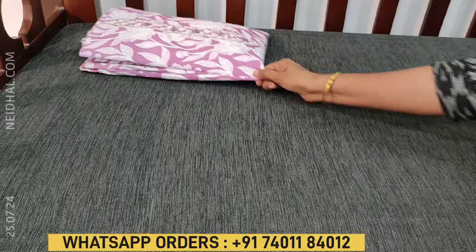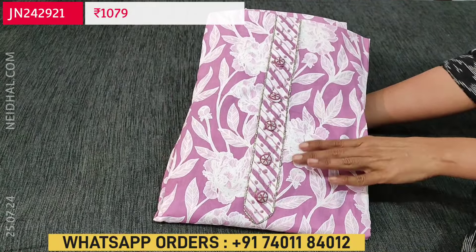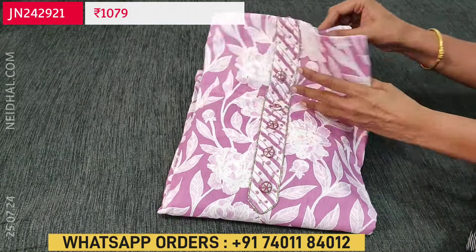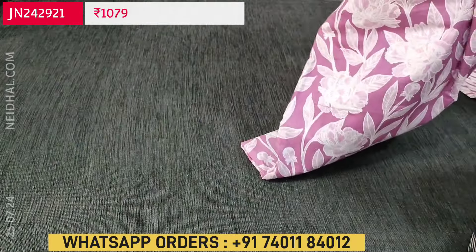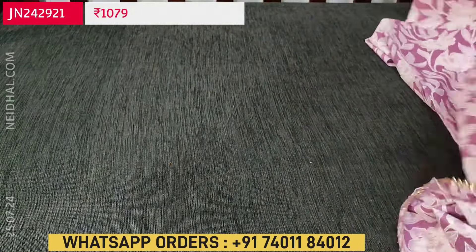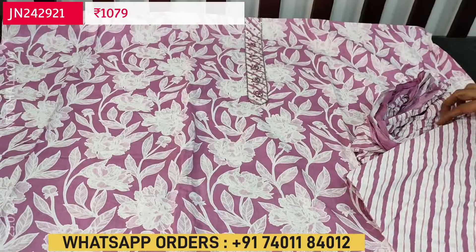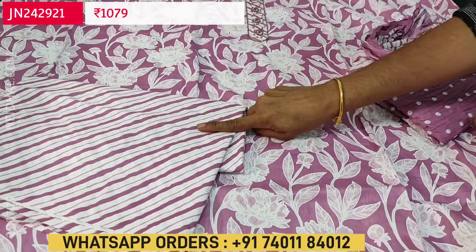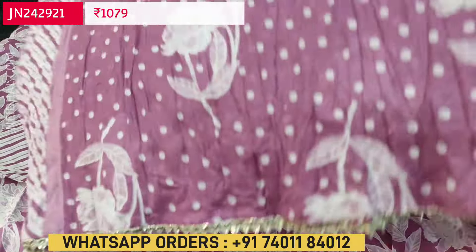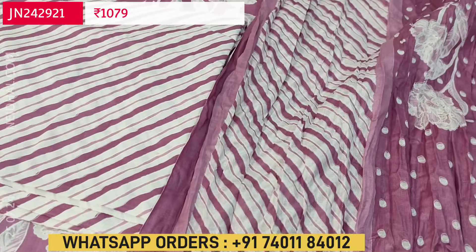Next is a pure soft cotton set in light purple shade. The base color is light purple with floral print. In the yoke we have cut bead, fancy buttons and french knot detailing. The fabric is pure soft cotton, single color, with beautiful leafy and floral print. We have a printed cotton bottom and a crinkled soft cotton dupatta. Cost of this three-piece set is $1079.